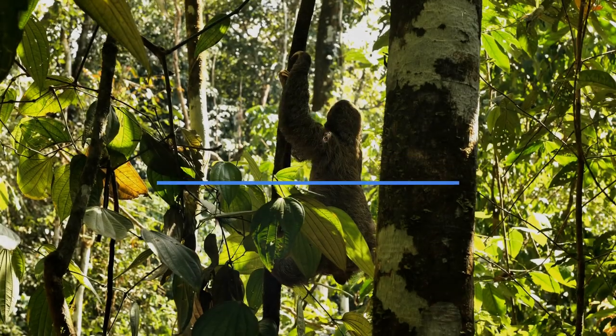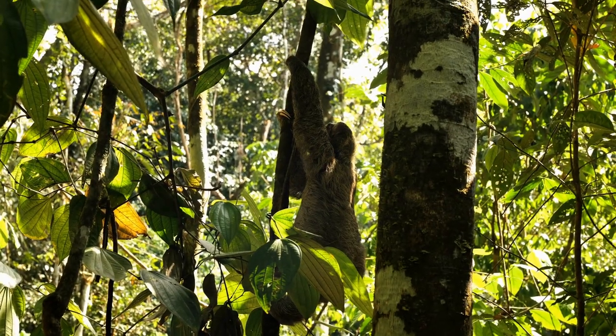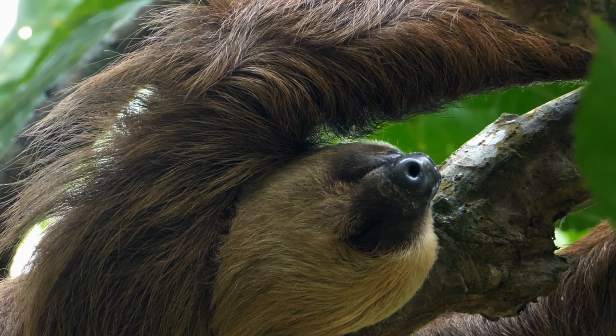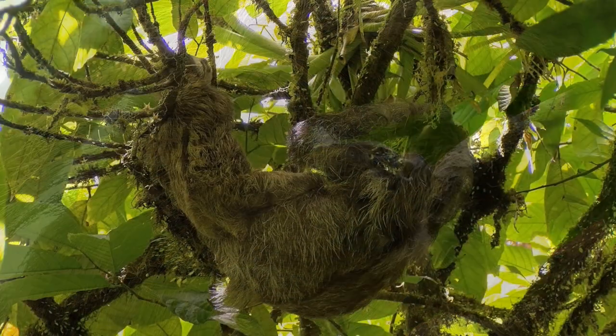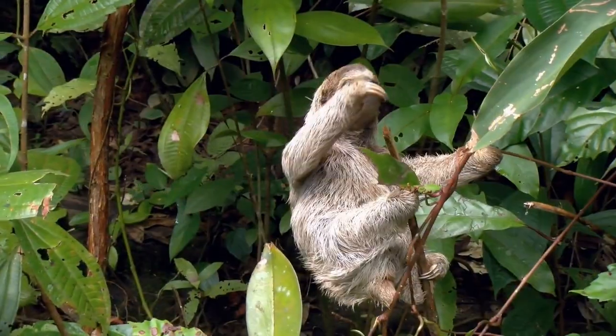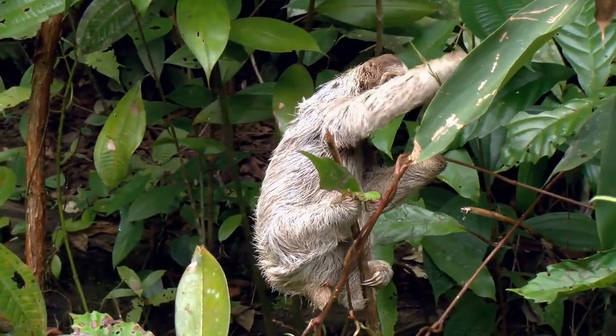Number 9: Sloths. These slow-moving creatures are known for their leisurely pace, but did you know that they can sleep for up to 15 hours a day? These animals spend most of their lives sleeping in the trees, and even when they are awake, they move very slowly.